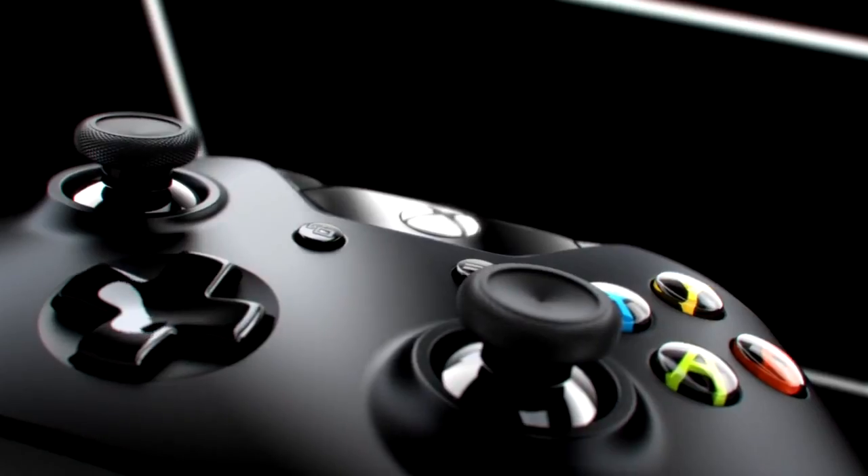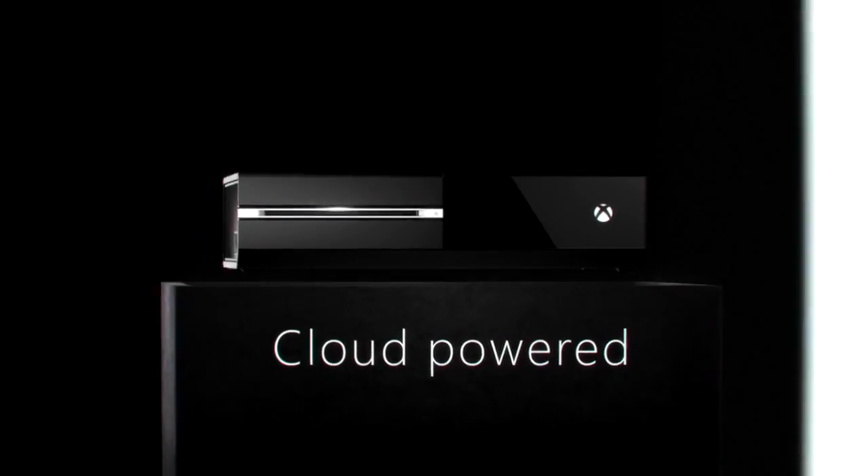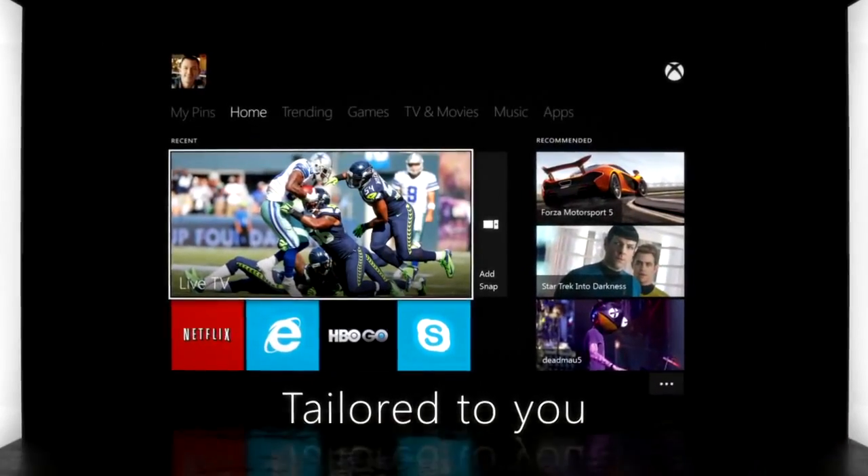It's an entertainment device. It connects to your cable box and you can get live TV right through the Xbox. Obviously, there's games. Xbox Live is greatly enhanced. Brand new Kinect is included with every Xbox One console, and Kinect is now 1080p as well. Microsoft details everything that went into making Xbox One what it is. Check it out.